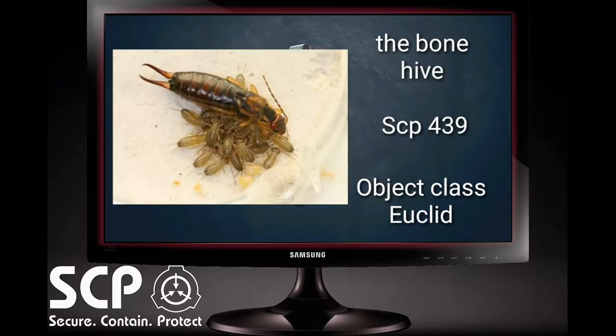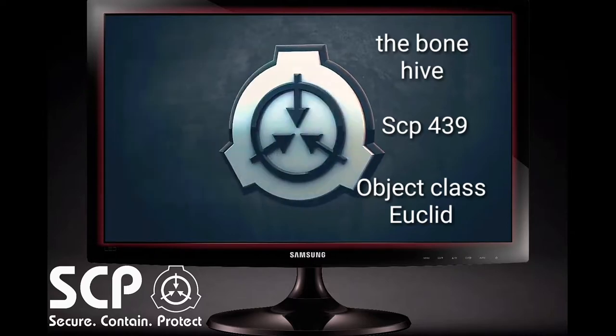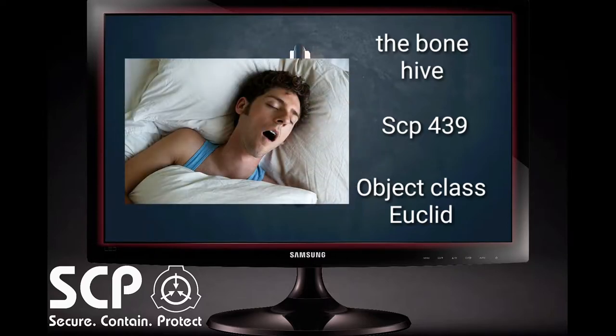SCP-439 is relatively harmless when encountered on safe terms. Aside from the ability to deliver a firm, painful pinch with its abdominal forceps, the true hazard of this creature lies in its habitat construction and its reproductive systems, which is initiated when the specimen enters the mouth of a sleeping human being. This will only occur with humans — other lifeforms have been presented to SCP-439 and have been uniformly rejected by the insectoid creature.